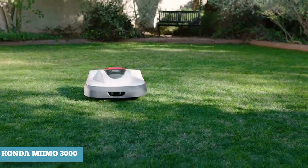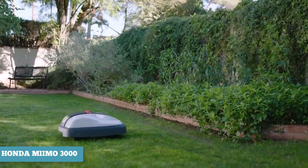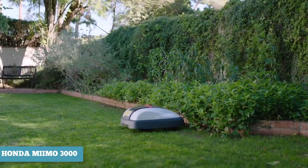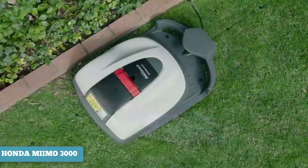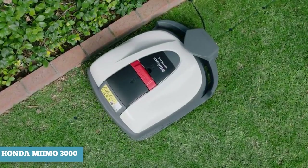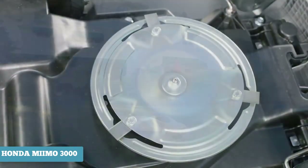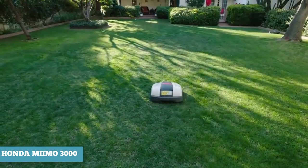One of the real standout features with the Miimo series is the paired app, which allows you to adjust cutting height, start or stop the unit, and manage a calendar — all from your smartphone. The Miimo uses a continuous cutting system, trimming your lawn by about one inch multiple times a week. A fan on the underbelly sucks the grass towards the blades for consistency and efficiency.